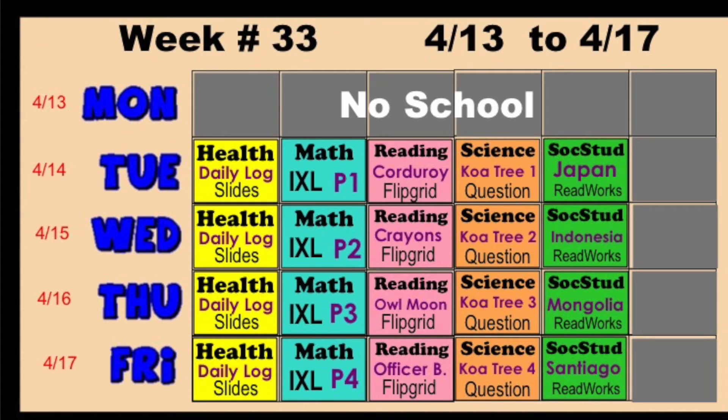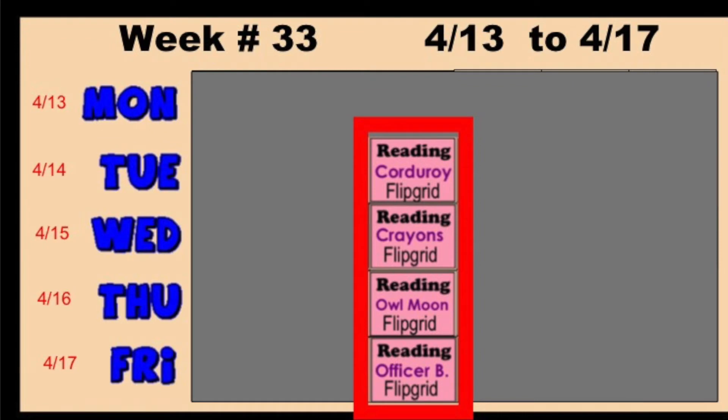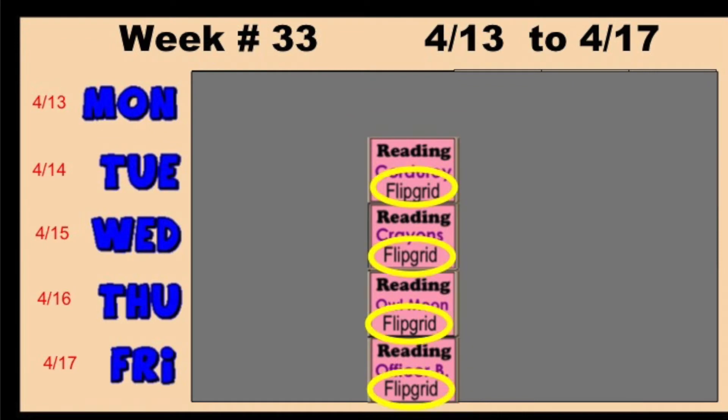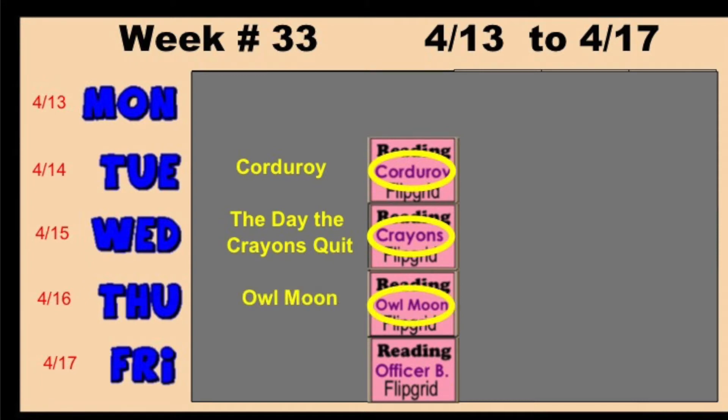Hello, class. Last week in reading, you were working with Flipgrid. You read some stories like Corduroy, The Day the Crayons Quit, Owl Moon, and Officer Buckling Gloria.